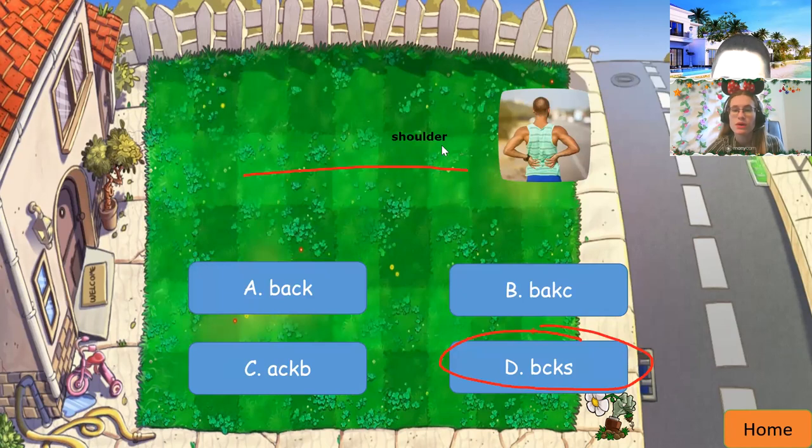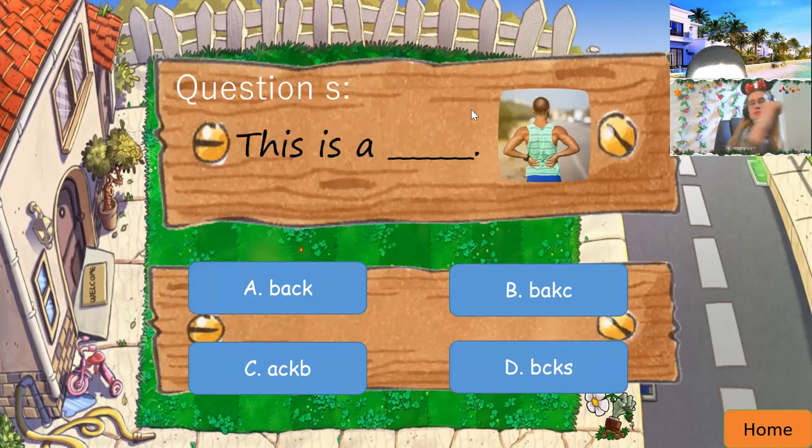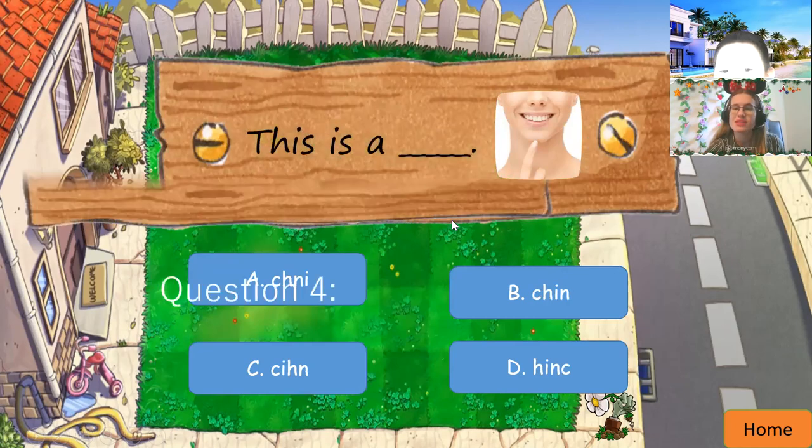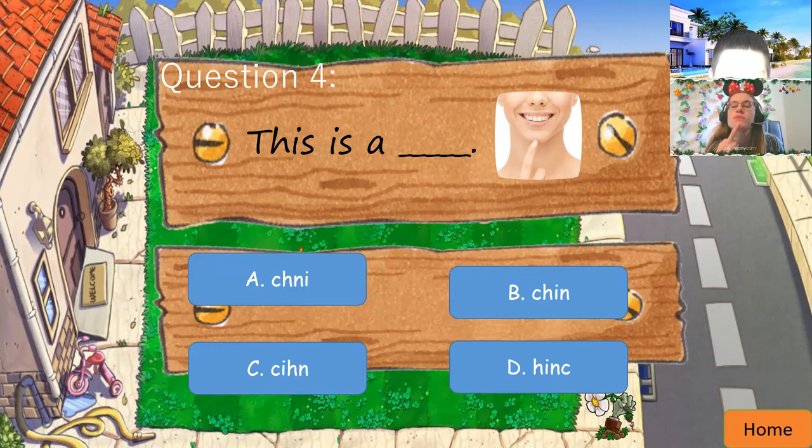This is a — what's this? Hack. Good job. Which one? A, B, C, or D? A. Good work. This is a — chin. Chin, yes. Which one? A, B, C, or D? B. Good job. Chin. This is a chin. Can you say the sentence for teacher? This is a chin. Good work. Well done.